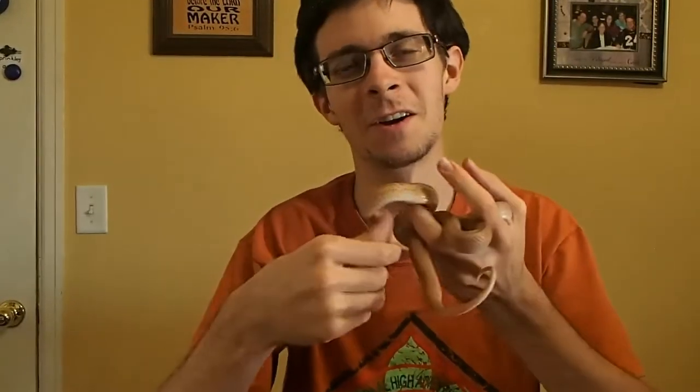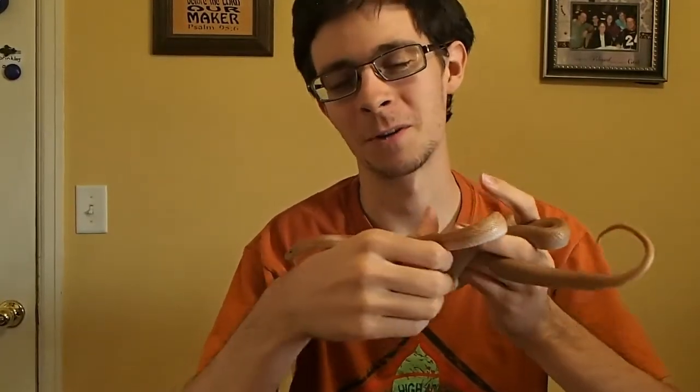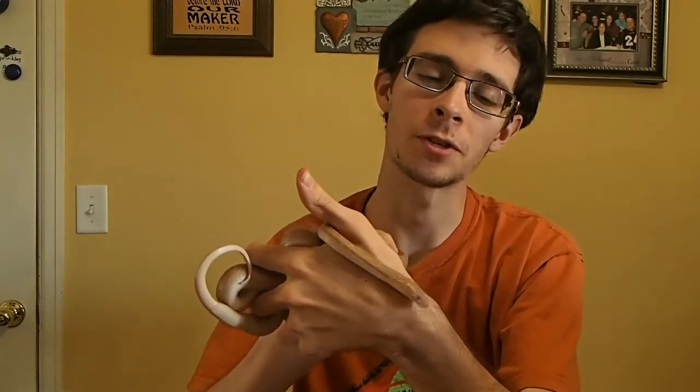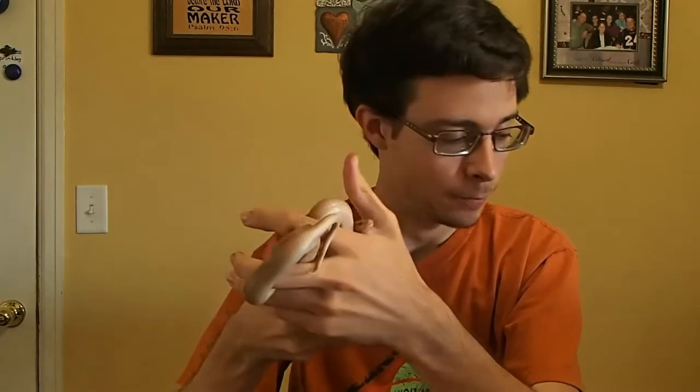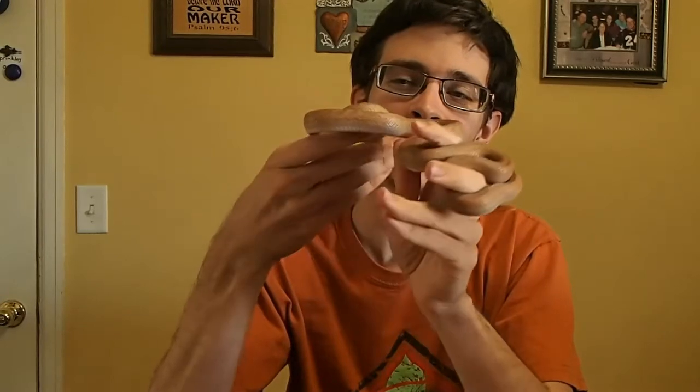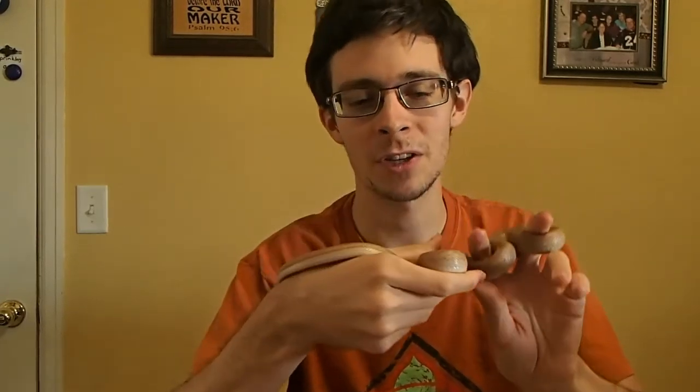This is Hawken Carlton here at Carlton Carnivores, and today we're going to give you a little rundown on one of the smaller species of snakes that I am taking care of right now. These are the Cape or African house snakes, Boaedon capensis. This is Carmel — she is a young adult female Cape house snake.